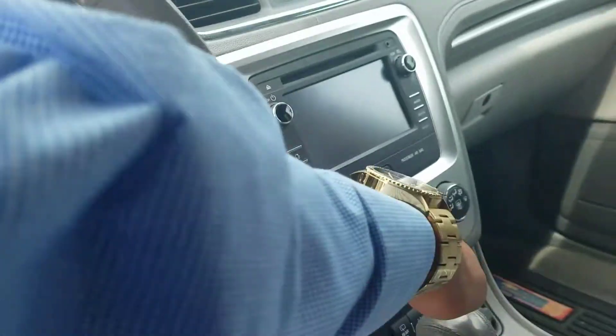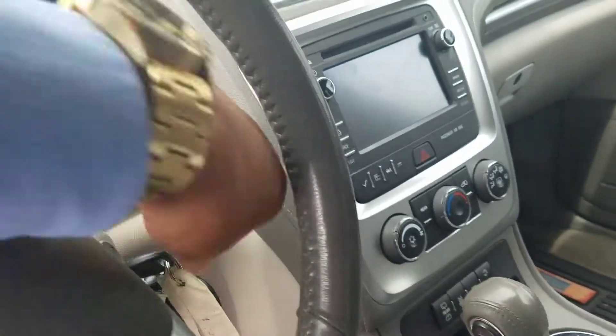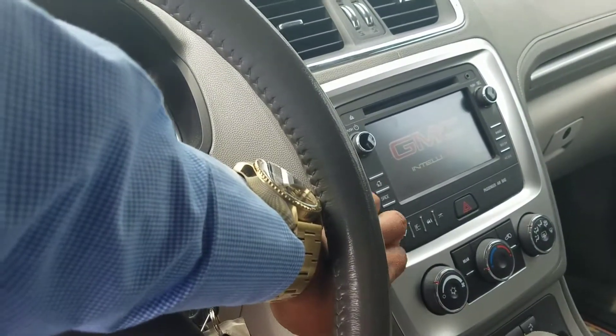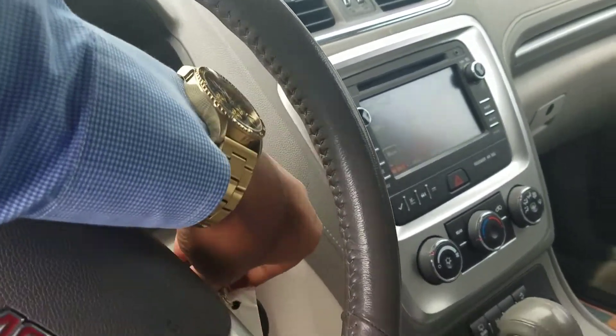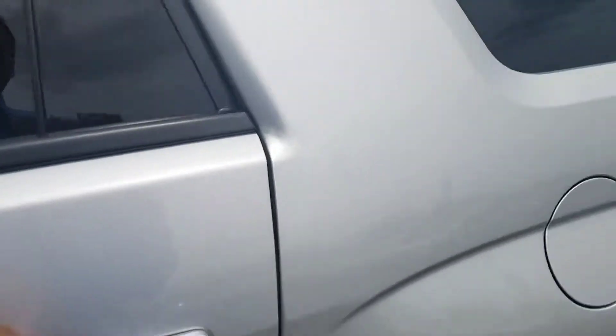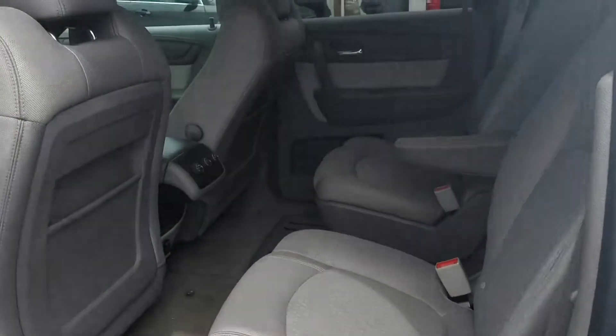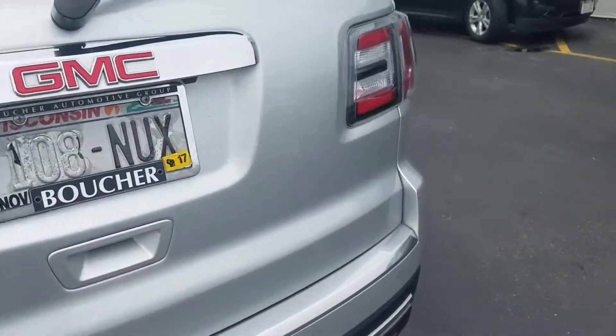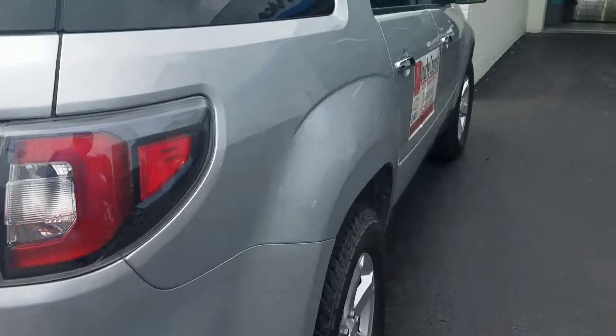It has just under 50,000 miles on it currently. It is an SLE 2, so it does have the bucket seats and tri-climate control. I can have this thing all cleaned up for you at your earliest convenience.